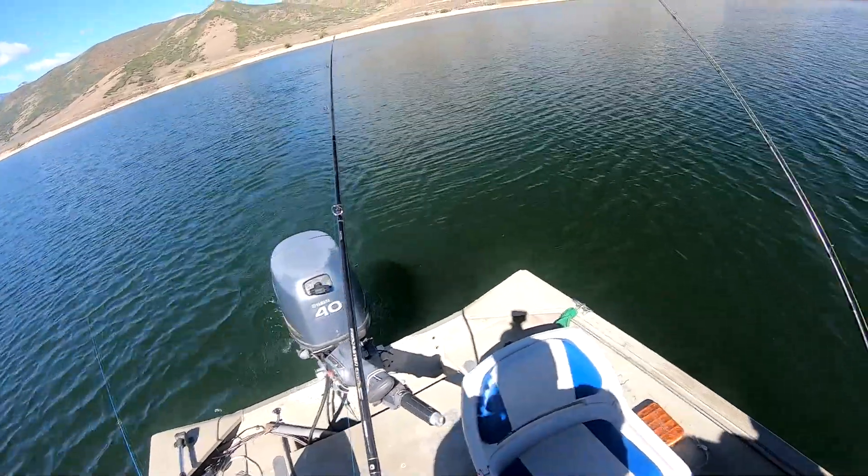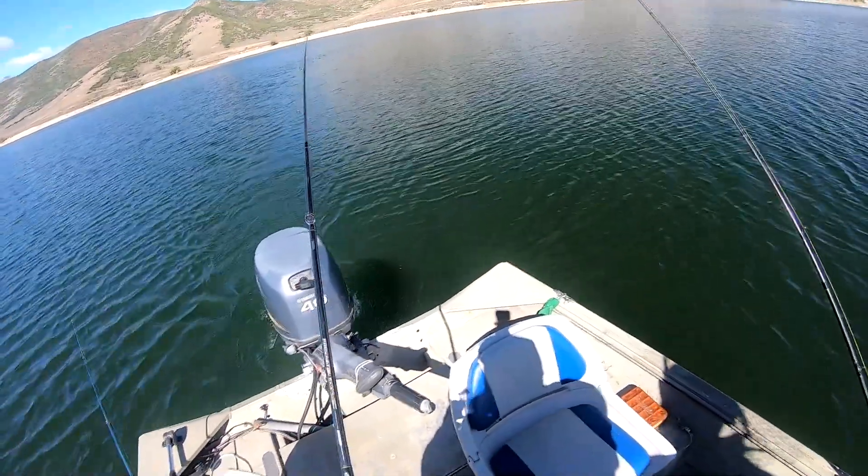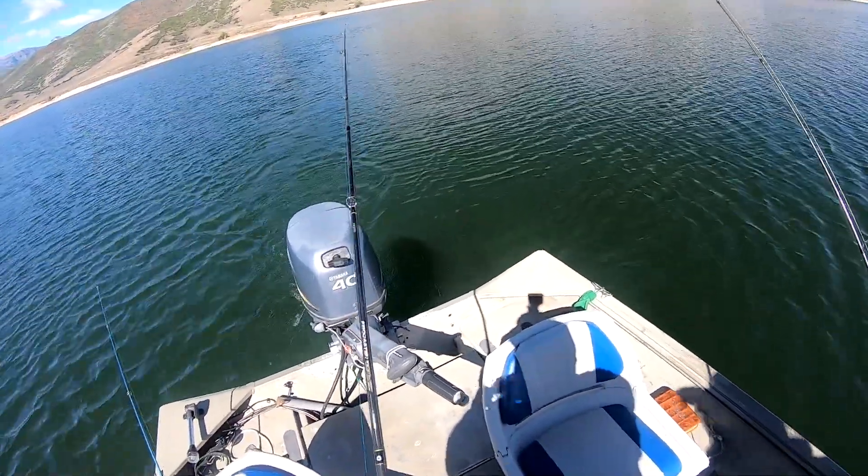It's not a whopper, but about the same size — a nice fat trout. Nice fat trout.